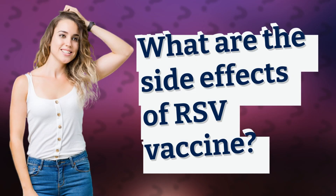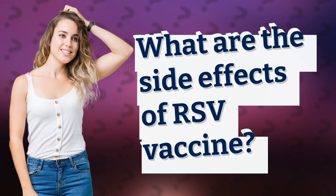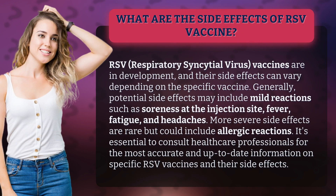What are the side effects of RSV vaccine? RSV, respiratory syncytial virus, vaccines are in development, and their side effects can vary depending on the specific vaccine.